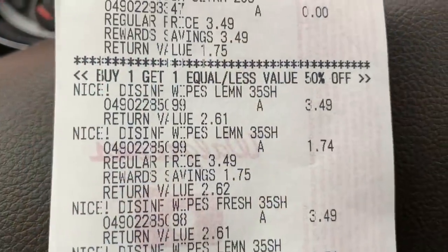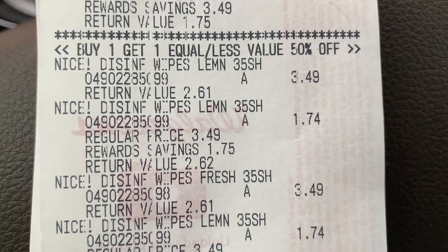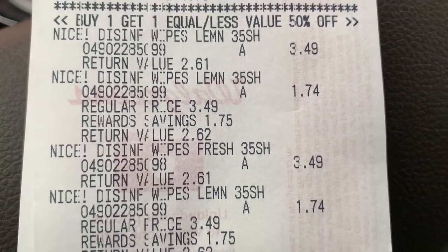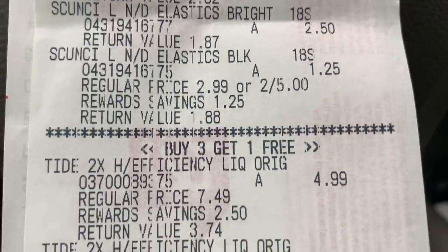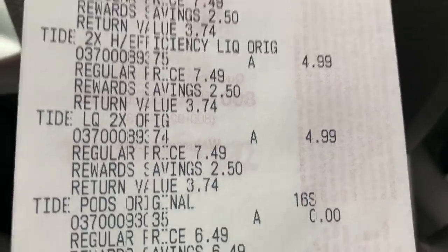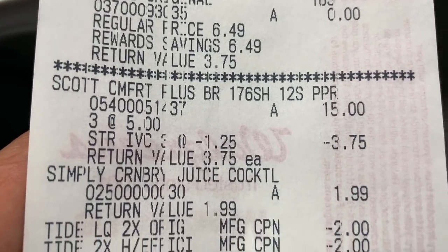Here is my receipt. The dishwasher tabs — buy one get one free. The disinfectant wipes — buy one get one 50% off. We have the scrunchies — buy one get one 50% off. The Tide — buy three get one free. Scots — I had $15 worth, and then I had the $1.25 off of each one from the IVC booklet. And then here are all of my coupons.